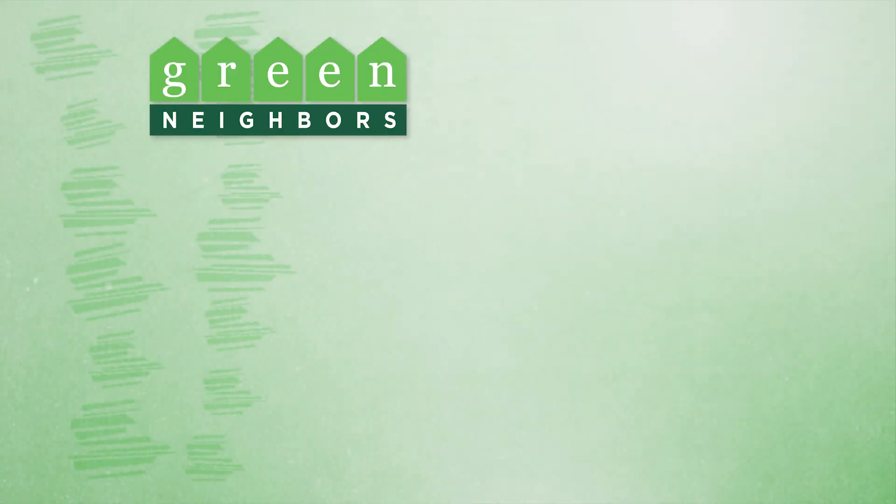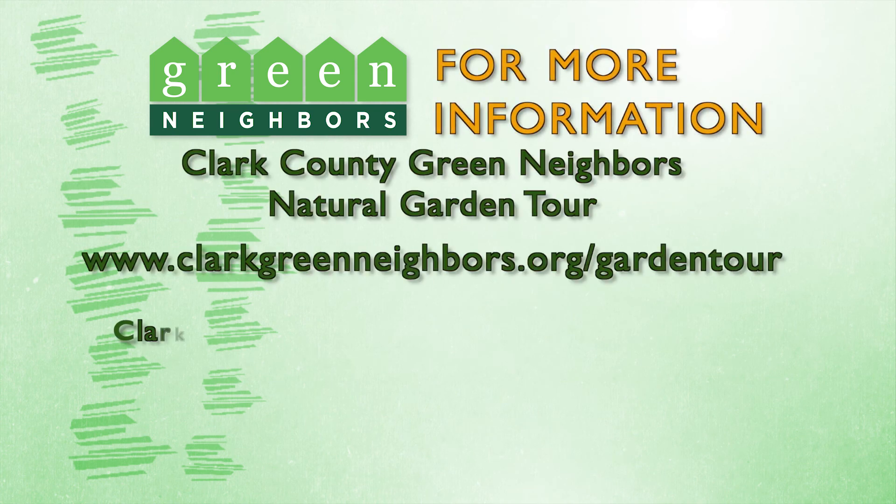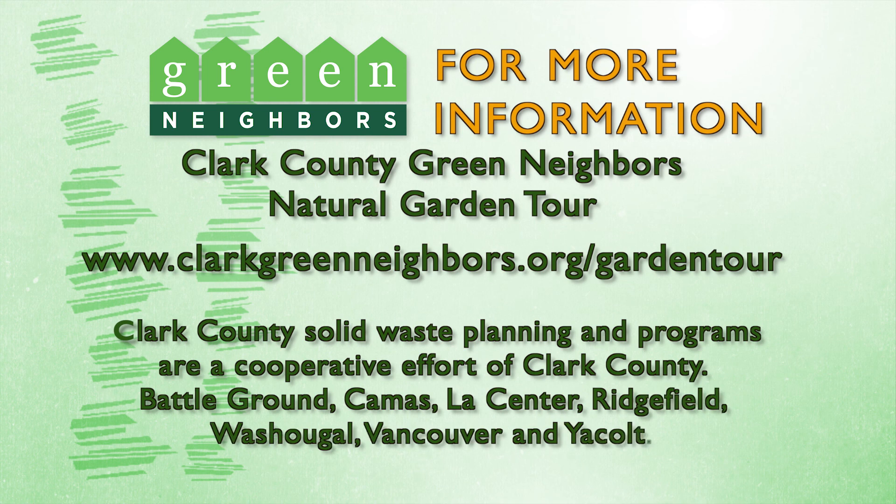How will you implement natural gardening techniques in your yard? For inspiration, please visit www.clarkgreenneighbors.org/garden-tour.